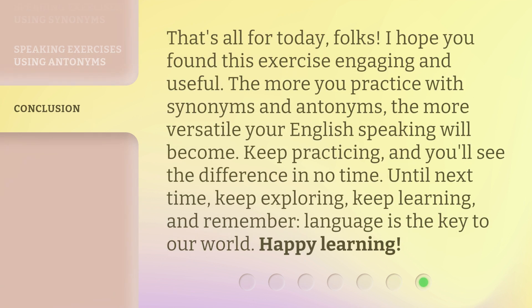That's all for today, folks. I hope you found this exercise engaging and useful. The more you practice with synonyms and antonyms, the more versatile your English speaking will become. Keep practicing, and you'll see the difference in no time. Until next time, keep exploring, keep learning, and remember — language is the key to our world. Happy learning!